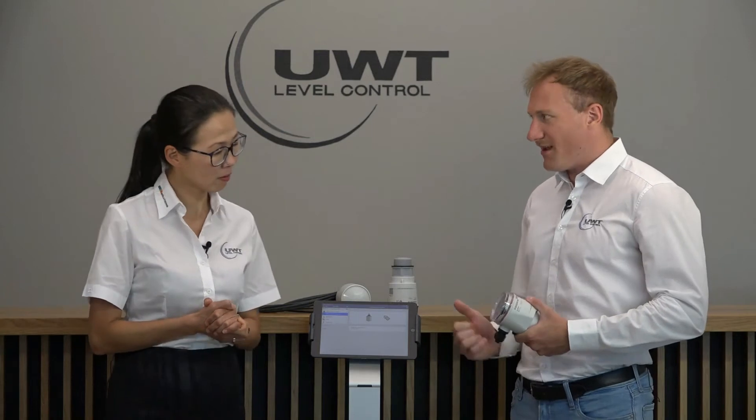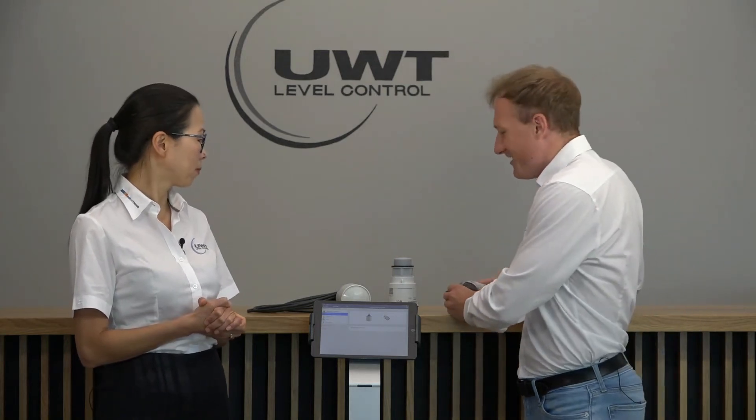How can we do the sensor settings? A lot of customers ask whether we can do the sensor settings via smartphone or tablet. We have two options to configure the sensors. One option is with the display — just use the display for the sensor setting. The other option, which is really great, is our own app called the UWT Level app. It's downloadable in the app stores for Android and iOS. All you need is the app and a mobile device — a tablet or smartphone — and then you can remotely configure our new radar sensors.